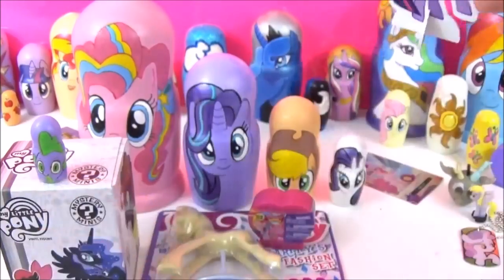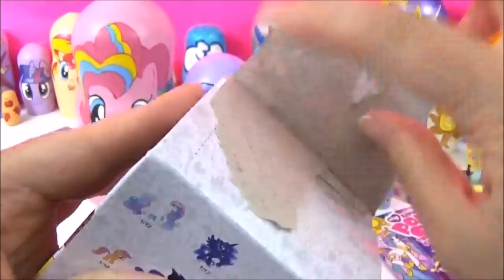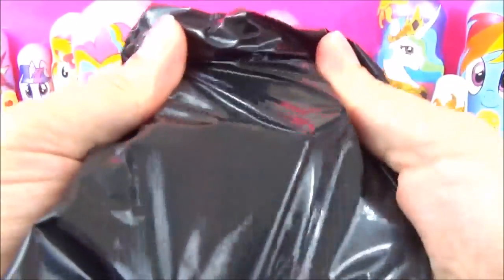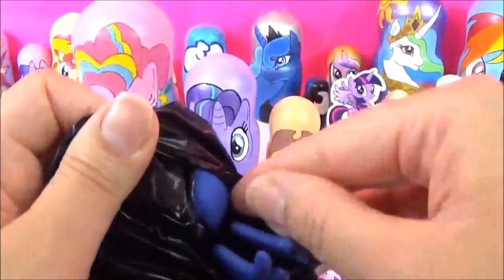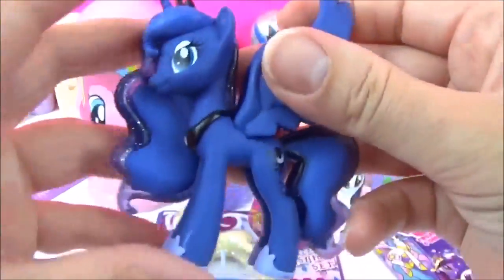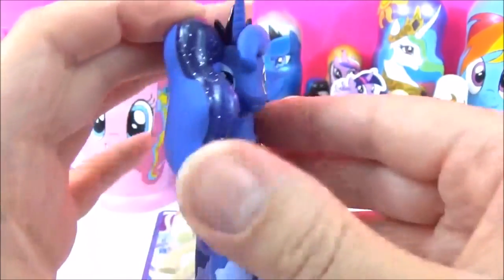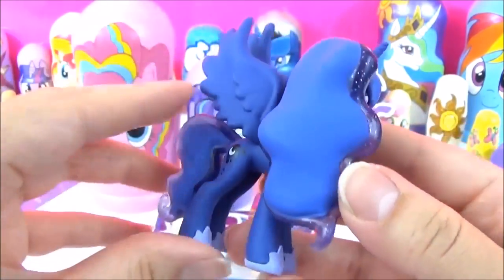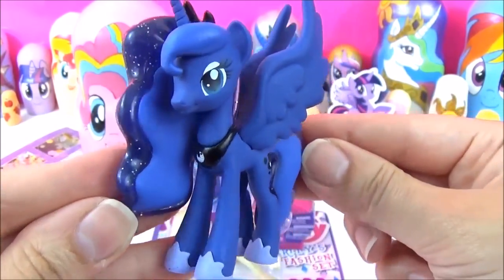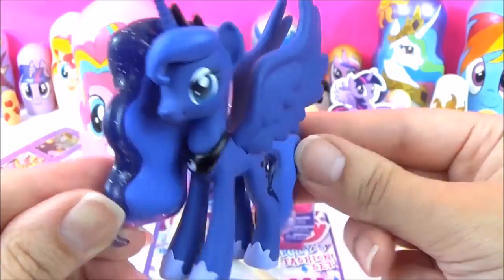The next surprise I'm going to open is this My Little Pony Mystery Mini. I wonder which pony we'll get. What do you guys think? Awesome — I love Princess Luna. This is just such an awesome figure. I love her mane and tail. You have to be really careful with these figures because their wings and tails fall off so easily, but they are awesome.